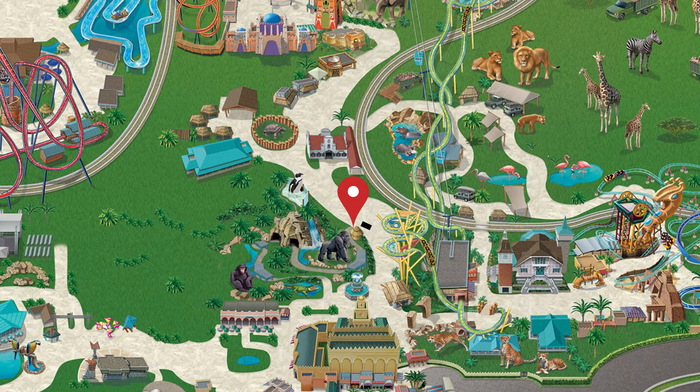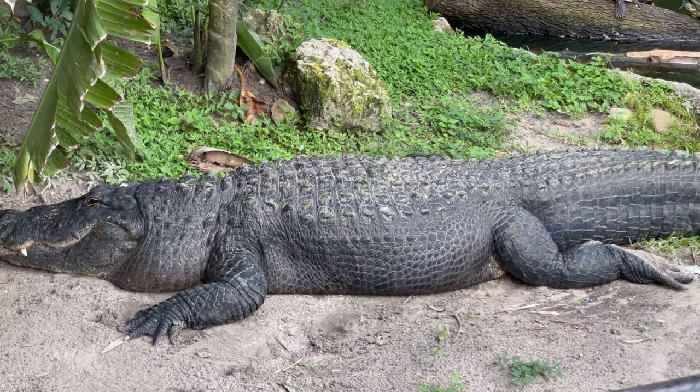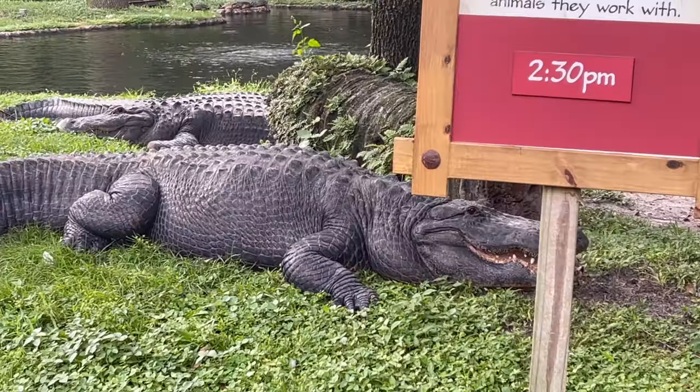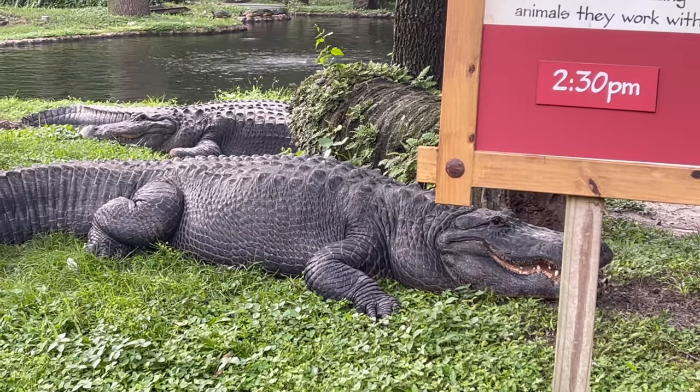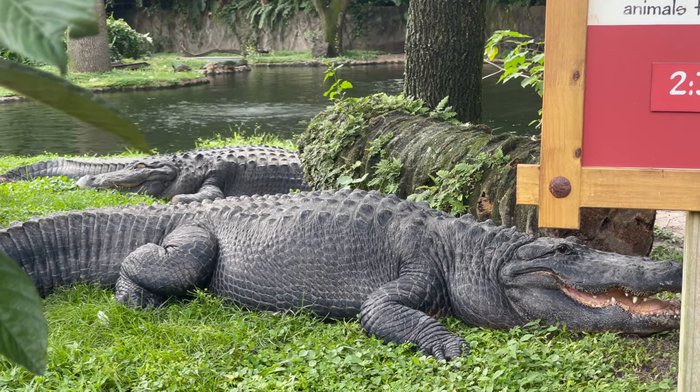Just a short walk from the Mayombe Reserve is the alligators, and these alligators are massive. They tend to love to sunbathe on the outer banks of the rim of the pond. So if you ever wanted to get this close to an alligator, you'll have to swing by here and come and see them.